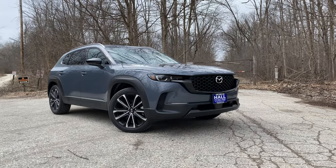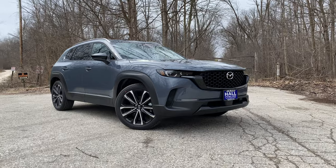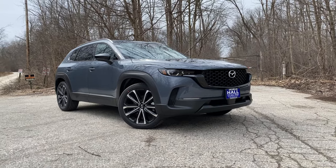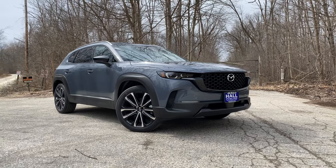Number one: this CX-50 isn't riding on the rear-wheel-drive chassis that's going to underpin the sister vehicle, the CX-70. In fact, this car rides on the same chassis you get under the CX-30, so it actually shares more in common with the CX-30 in a sense than it does with the CX-5.